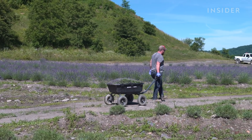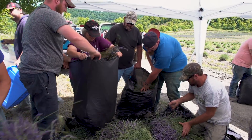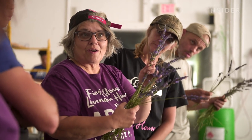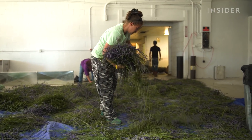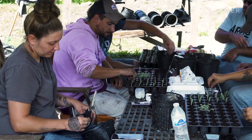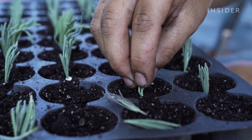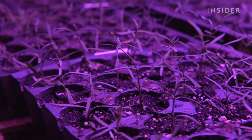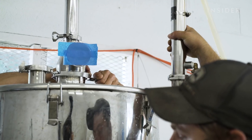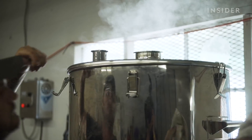The team harvests the lavender throughout the summer and early fall. ABCO uses every part of the flower, so nothing goes to waste. They spread the lavender on the floor to cut the buds and bundle the stems to sell for cooking. They strip the bottom two leaves off and dip that in water and rooting hormone. They save small leaf clippings and plant them to grow more lavender.